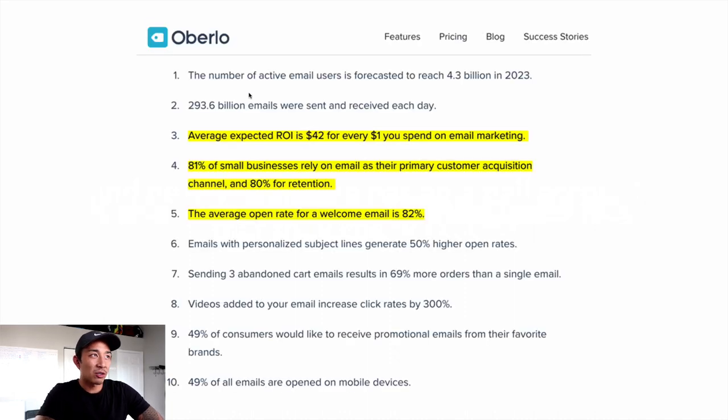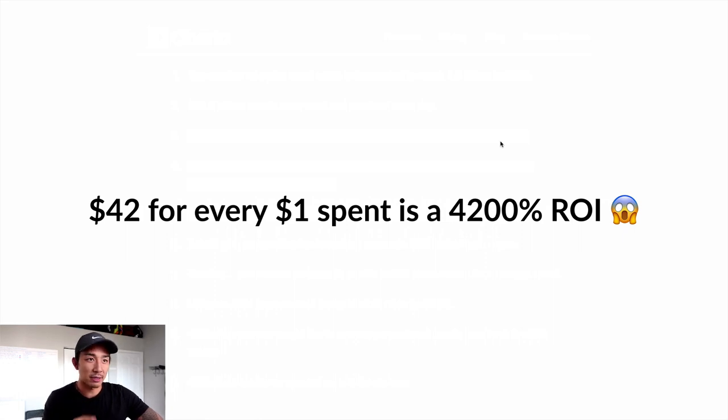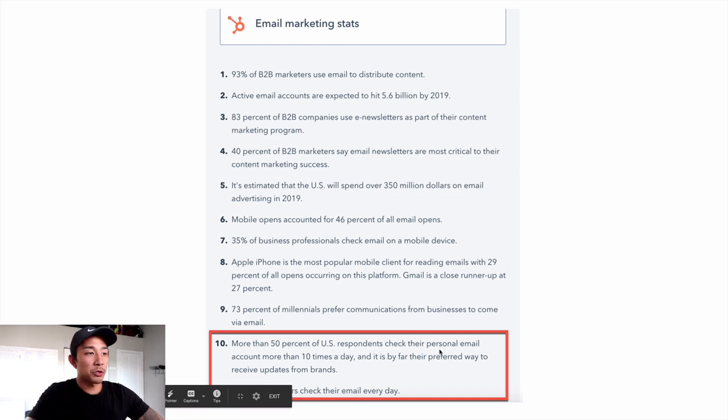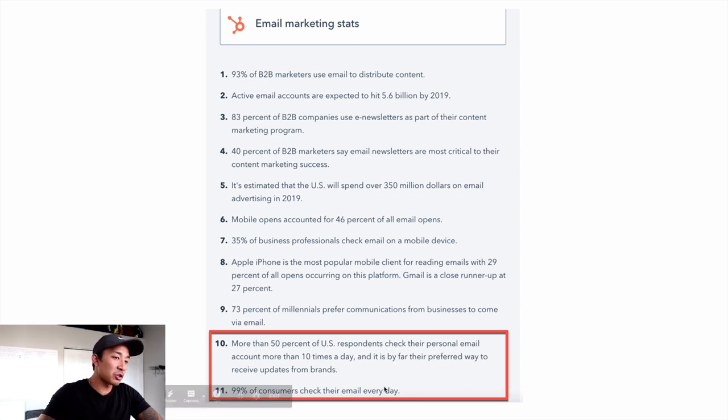Here is a website called Oberlo — a software tool for Shopify and e-commerce stores. The average expected ROI is $42 for every $1 you spend on email marketing. That's a 4,200% ROI — that's madness. And from HubSpot: more than 50% of respondents check their personal email more than 10 times a day, and it's by far the preferred way to receive updates from brands. 99% of consumers check their email every day. People's eyeballs are on their inbox — we just need to learn how to write emails that sell.